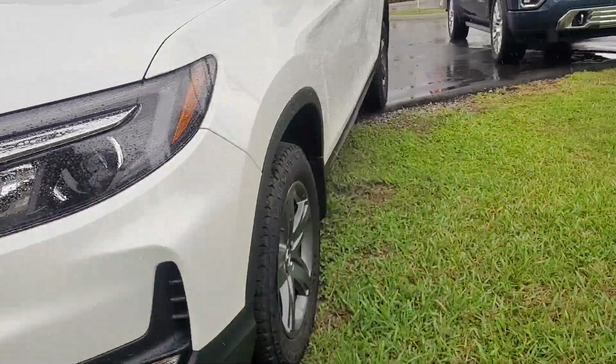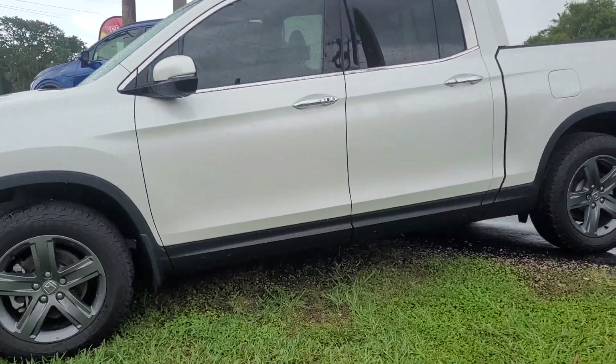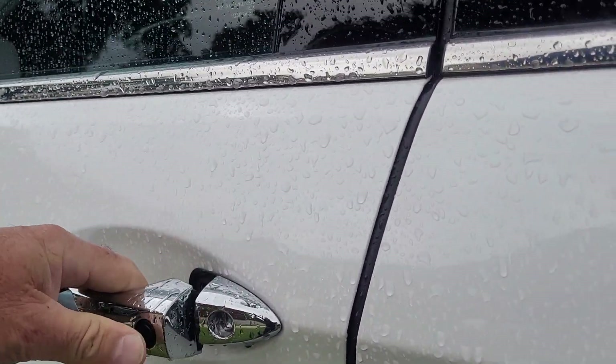This is Joe from Richie Autos in Daytona Beach, Florida. This is the 2022 Honda Ridgeline you inquired on. The vehicle is available for immediate delivery — super clean vehicle.